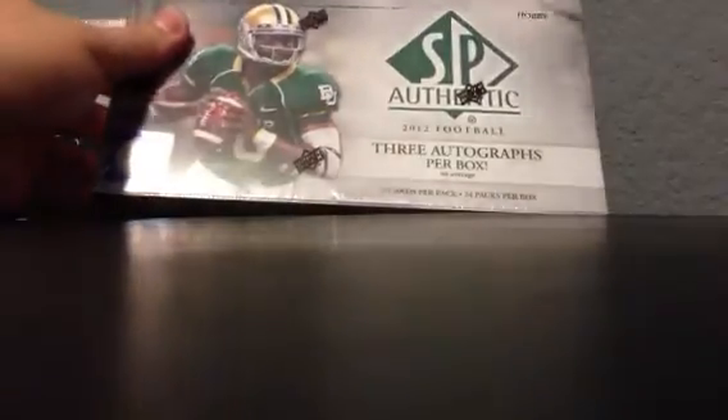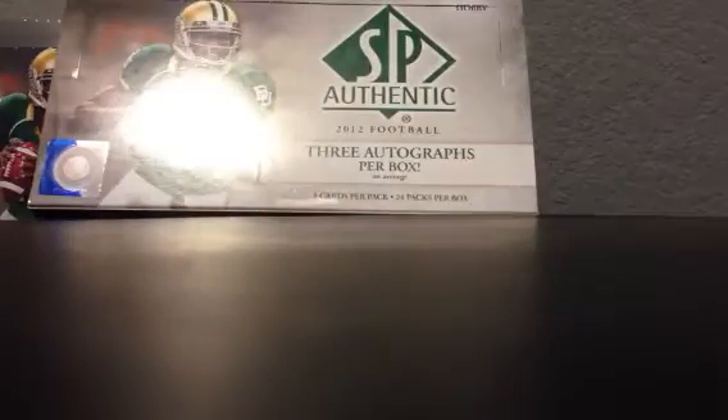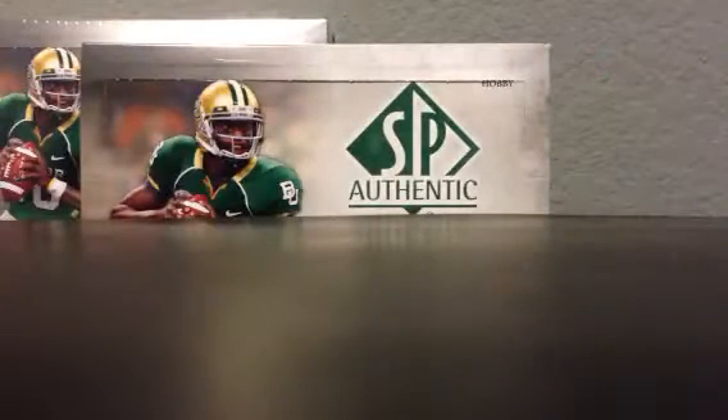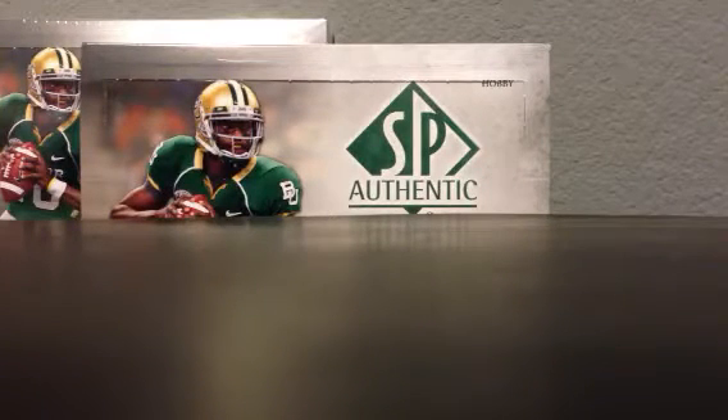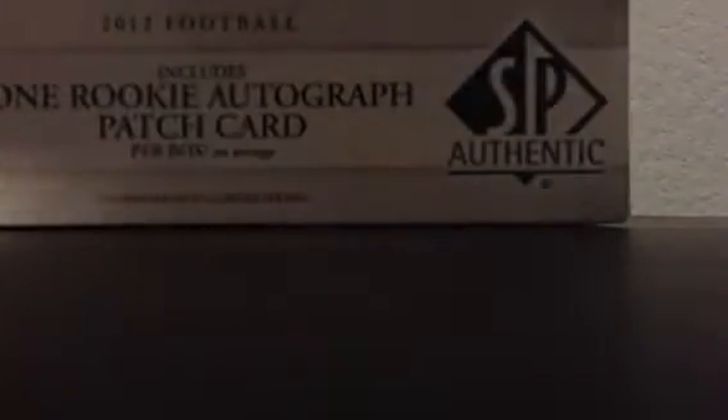I am very disappointed whenever a product like this comes out — a collegiate, high-end product like SP Authentic or Contenders. I did it for Exquisite this past year because I saved up a million dollars for one box. There aren't too many collegiate licensed products out there; Upper Deck doesn't put out too many. I try to go to Sports Cards Plus in San Antonio, Texas and be there opening day, and I like to bust the boxes with my fellow collectors.